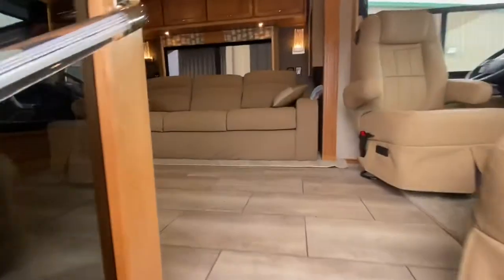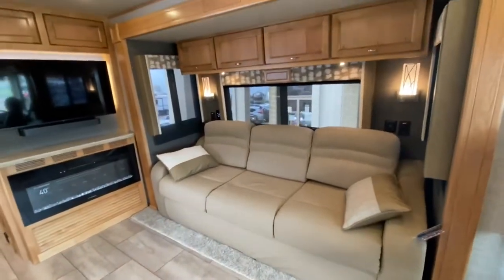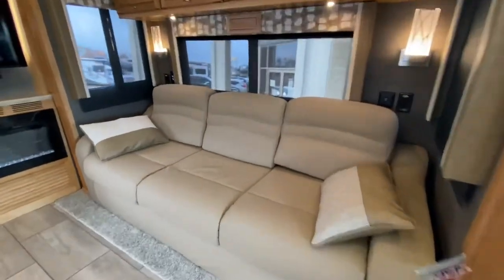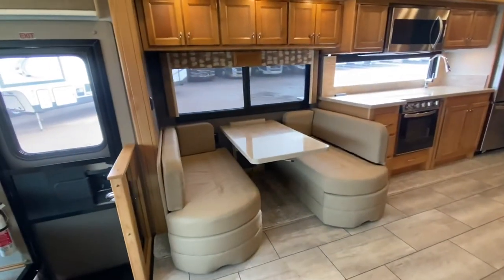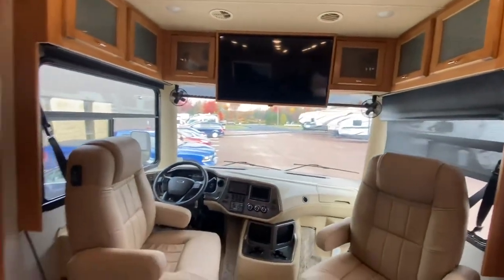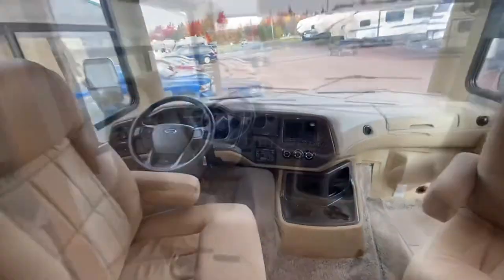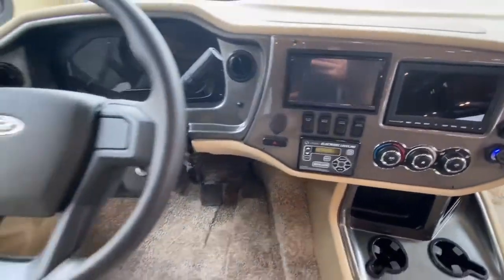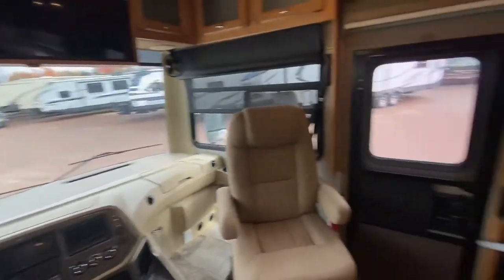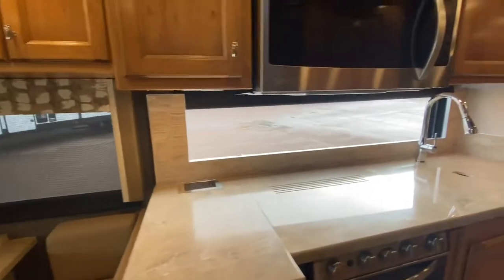Walking into the Tiffin, let's check it out. Fireplace. That leather sofa turns into a bed. This dinette turns into a bed. We've got the daytime and nighttime shades throughout. We've got a TV up front, and also a TV out here in the living room. It's got the automatic auto leveling system. We've got a power window over here with the driver. Beautiful floors. Hard surface countertops. Awesome window.